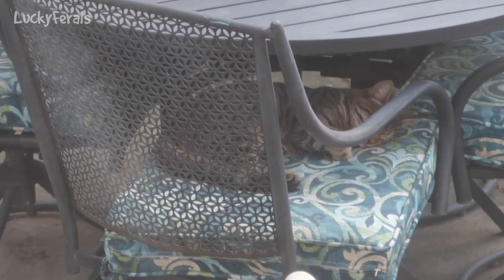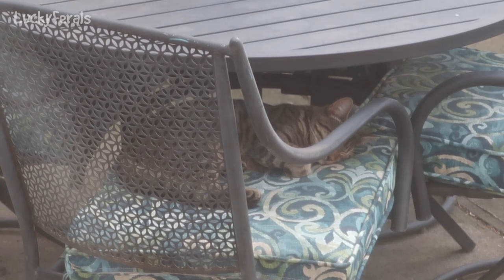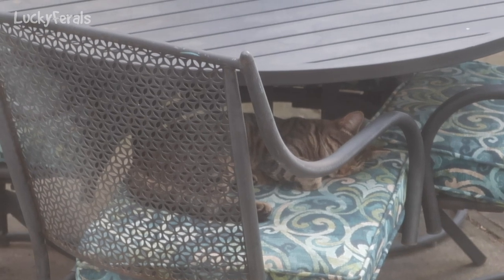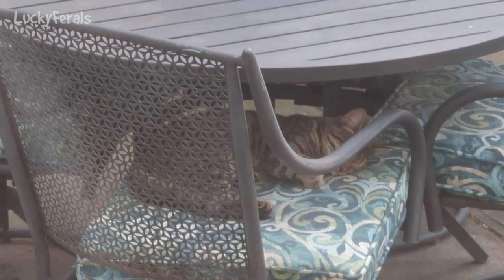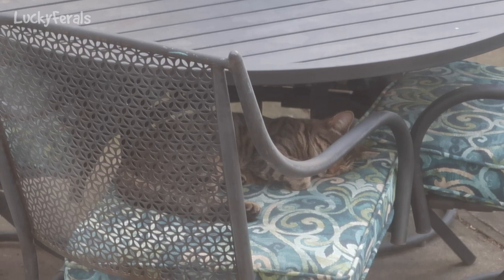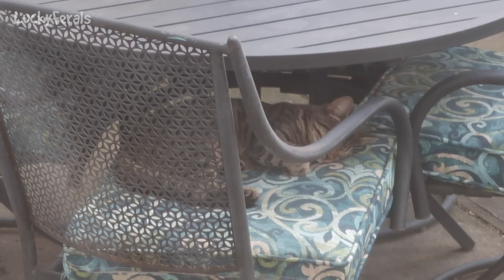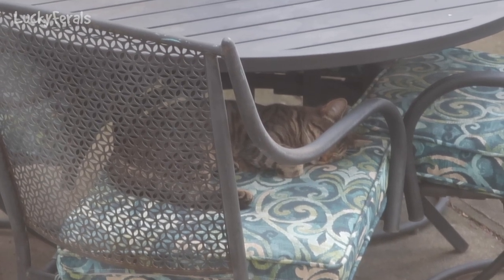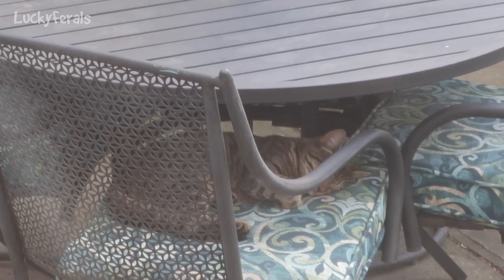It's 5:30 p.m. I just looked outside and that's little Richard — he's sleeping on the patio chair. I'm happy he's getting some good rest. I think he's been hanging out waiting for dinner to be served. What I'm doing now is I just started making some homemade raw food, so it's going to be at least a half hour before I put any food out for the cats. I'm going to let him sleep. Now is a good time for him to sleep before all the other critters come out for the evening.